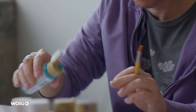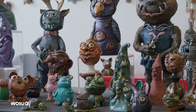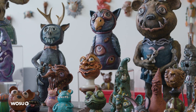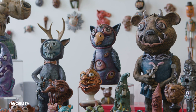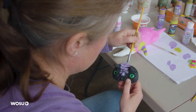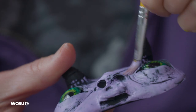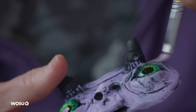Sometimes I paint things black first and then dry brush over the top, but other times I've started adding an iron oxide over the top of the clay — a black iron oxide — and then it allows the clay to show through. Occasionally I paint them with acrylics, sometimes I use underglazes, so it just depends on the effect I want.